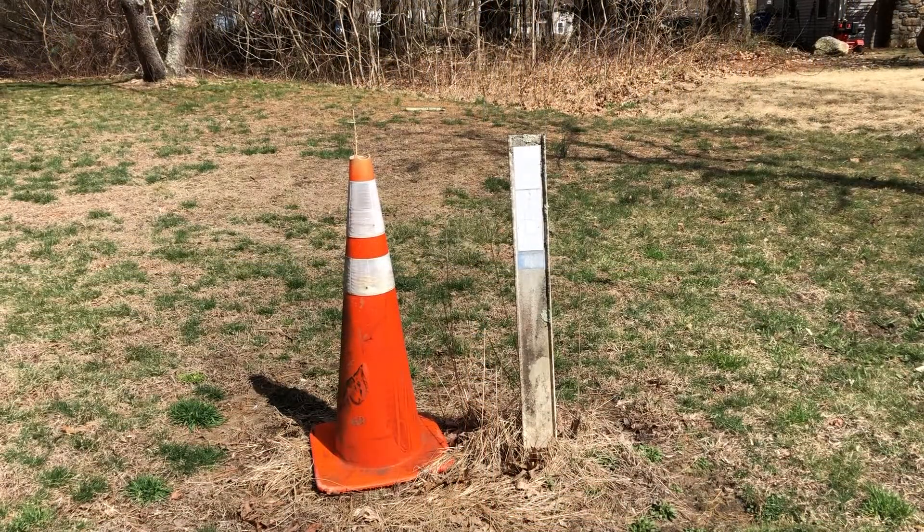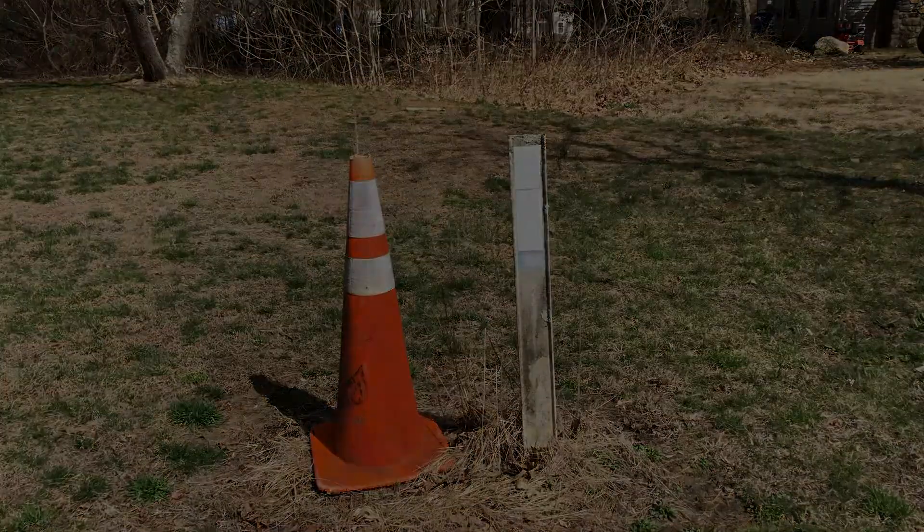The traffic cone will remain here until there is no more inconvenience to feed upon. Once the inconvenience is gone, she will disappear and search out her next meal.